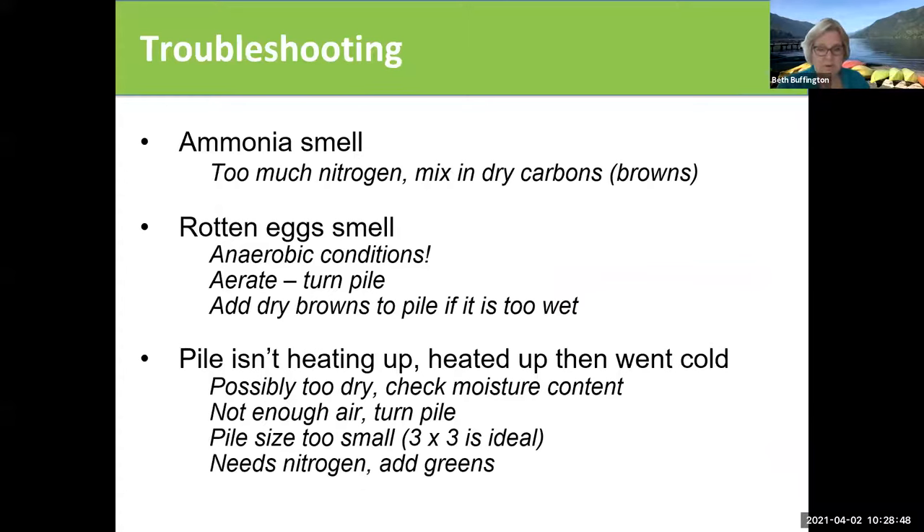You may have some problems — here's some troubleshooting. The ammonia smell means too much nitrogen, so you should mix in more carbons and dry it out — too much green, not enough brown. The rotten egg smell means you've got too much water, so you're going to have to turn the pile and add more browns. If the pile isn't heating up and nothing's happening, you probably don't have enough nitrogen, not enough water, and possibly not enough air. Look at the texture and think about what you might need to add.